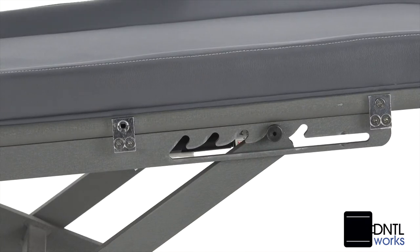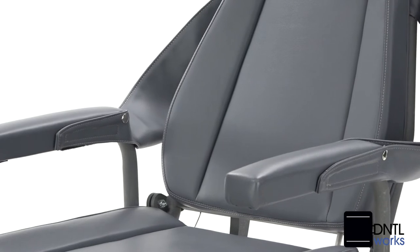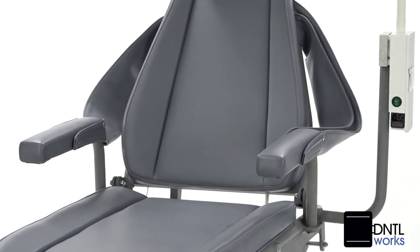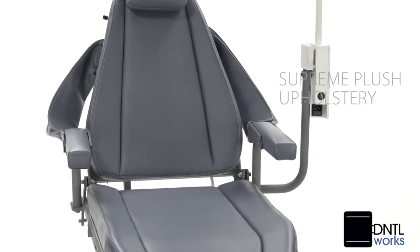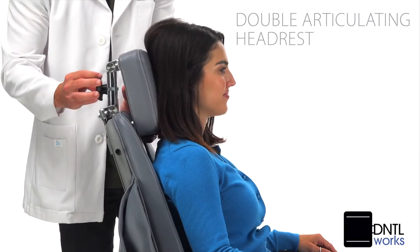Featuring a height adjustment range of 18 to 30 inches, this lightweight aluminum chair has the superior specifications you expect and get only from DentalWorks, including supreme plush upholstery, contoured ergonomic styling, and a double articulating headrest.